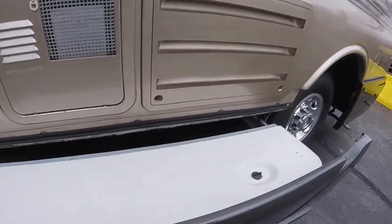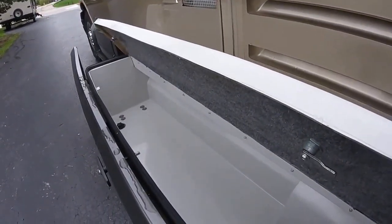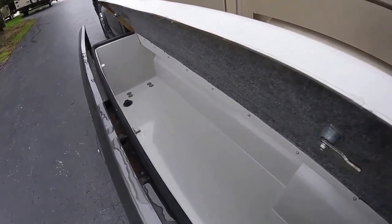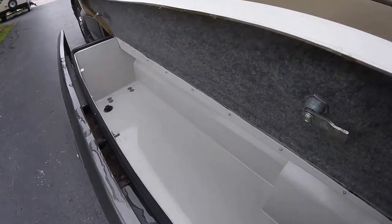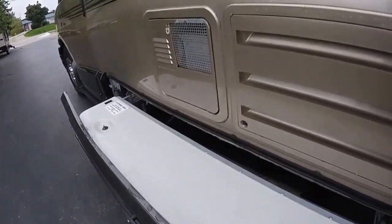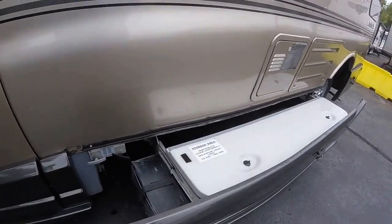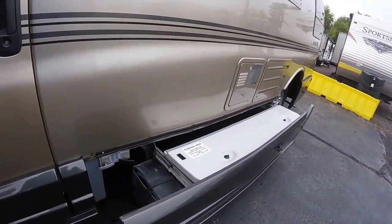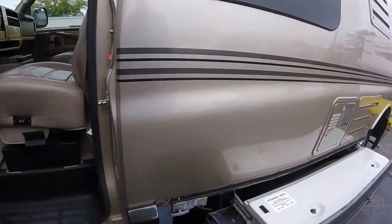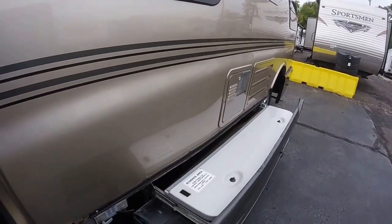And of course the big storage area — great for golf clubs or anything big. You can even make it into a large cooler if you wanted to; there's a drain on the bottom. This is a really nice exterior storage area. Also on this slide here we'll have our macerator pump for the sewage system — that's all just a push button. It retracts and pumps everything out regardless of whatever incline or decline you're on.